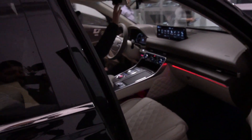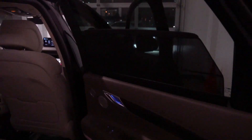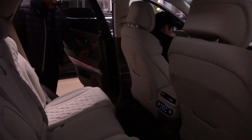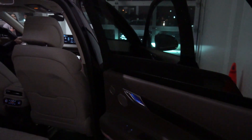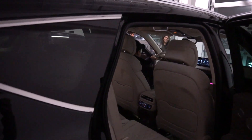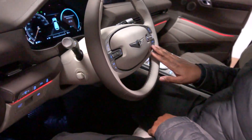It has shades too? It's kind of like the Maserati. You just bring it up, and then when you want it down, you hit it again and bring it down. And then it's got the smart cruise controls.